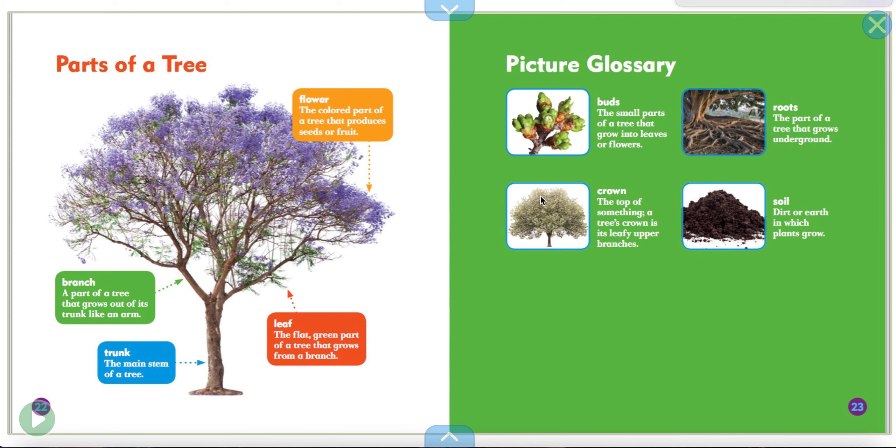Here are the parts of the tree. Let's see if you can remember these. The trunk is the main stem of a tree — like the stem of a little plant, but in a tree we call it a trunk.